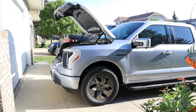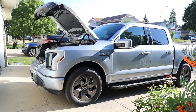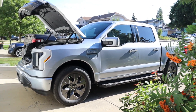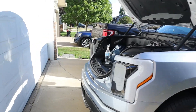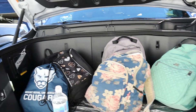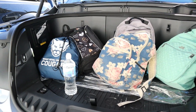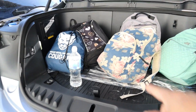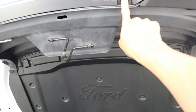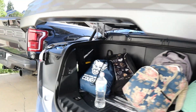Hey guys, welcome to the channel. In this video today I will take my 2022 F-150 Lightning on a mini road trip to Edmonton — West Edmonton Mall. Along the way I want to test out the Ford map system to see if the Lightning will tell me where I need to charge. My family loaded up the backpacks in the front frunk, which is very nice so I don't have to put them in the bed flopping around.